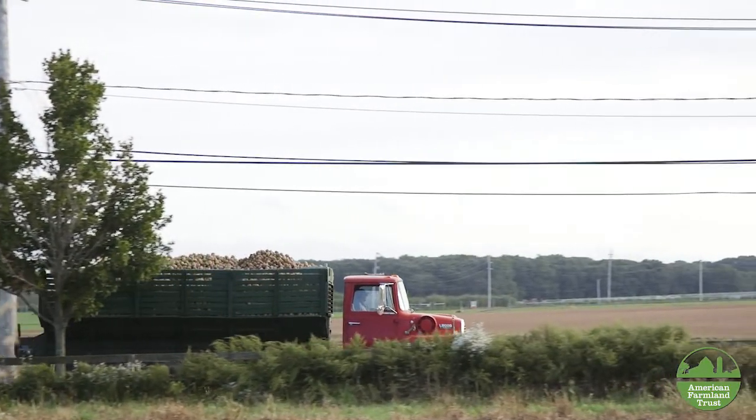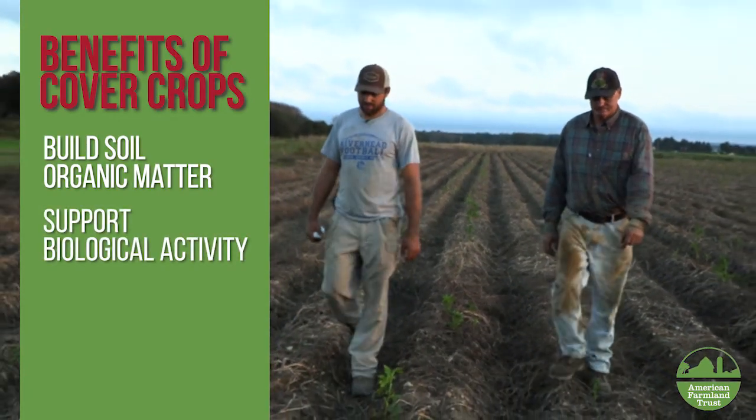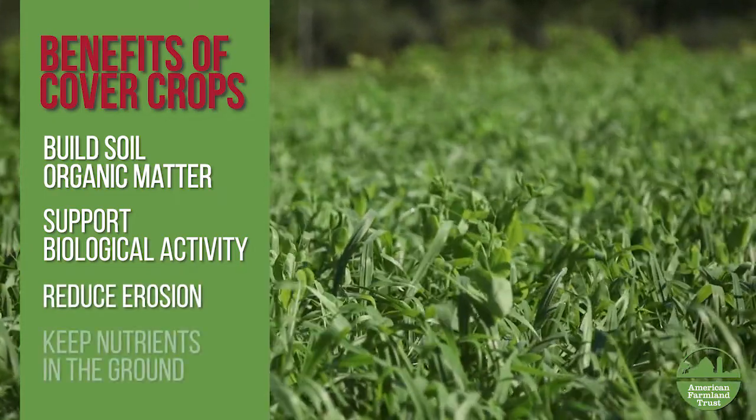We're trying to do different things. My son planted buckwheat and we figured it would help the soil — try to build up some new organic matter and humus. Cover crops help with building soil organic matter. It helps with the biological activity in the soil, reduce erosion, and keeping the nutrients in the ground.